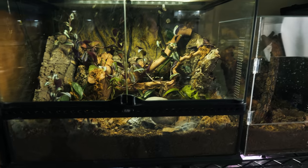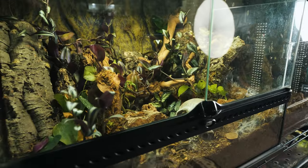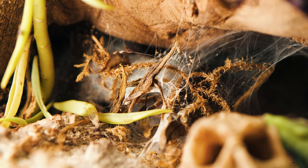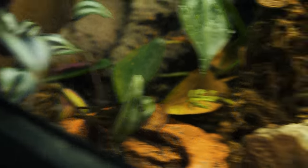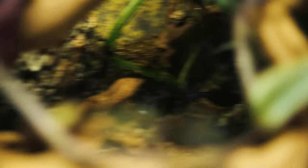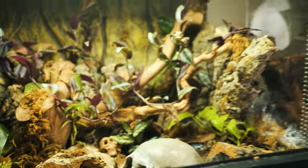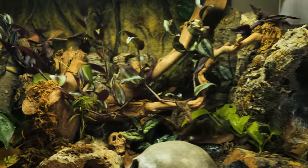And then this is the NNC, the Neoholothele incei communal enclosure — I did a whole video on it. I got those from Dr. Reyes, and they're doing really well. A lot of people have been asking about them. When you're looking in here, you can see there's just so many little web tunnels, little places where they're hiding and hanging out, bunch of different burrows. Last time I counted there were 15 that I put in here. I came down about three o'clock in the morning not too long ago and was able to count 13 of them, so I have a feeling they're all doing really well. I haven't seen any babies yet, which is kind of disappointing — I thought there'd be some babies by now. But they're not cannibalizing each other, which is the important part. They're doing well, the plants are doing well, and they're eating. So far, so good on this communal enclosure.